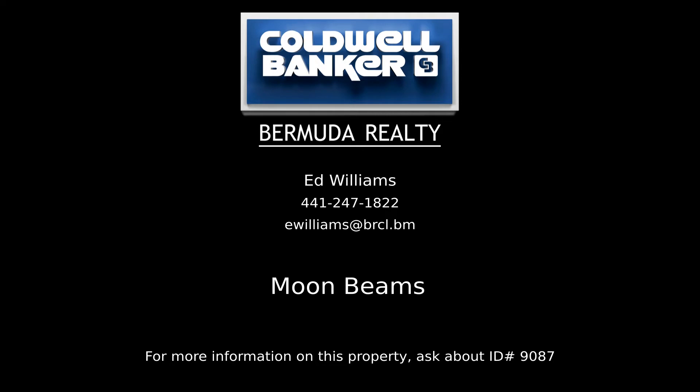Contact Ed Williams, your Coldwell Banker real estate professional in Bermuda, for all the details on this property.